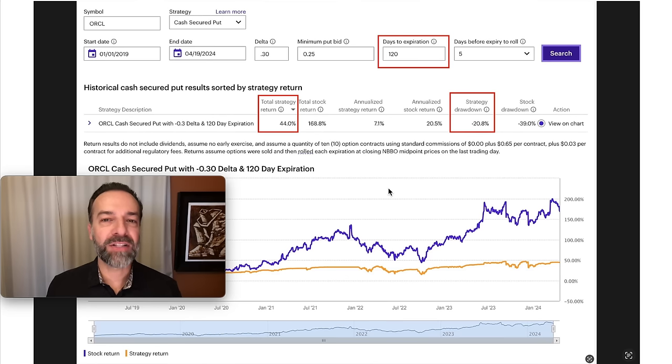I actually found a strategy that I really liked here. Notice the details: this time frame is just over five years. We're selling the 30 delta put options and we're selling the 120 days to expiration option, rolling them at five days to expiration. Notice that our overall total strategy return was 44%.